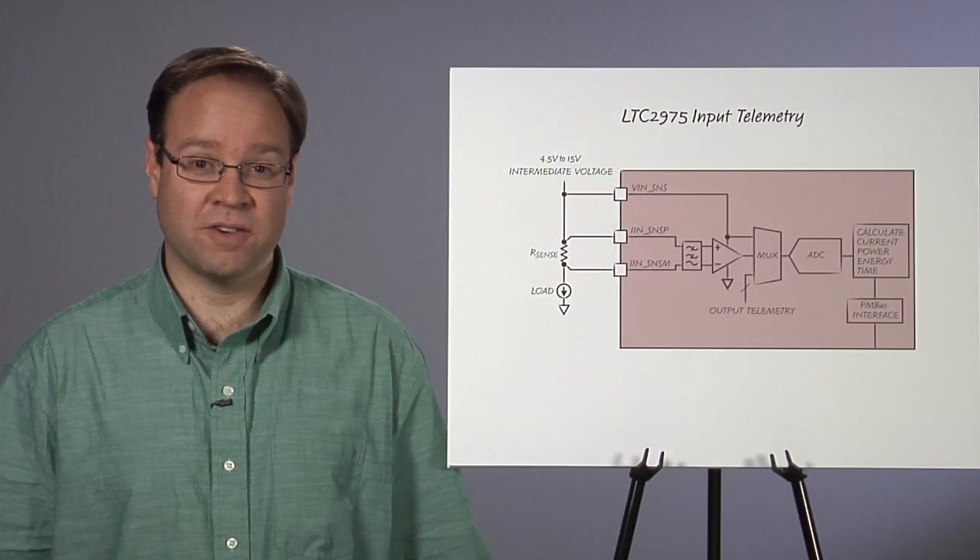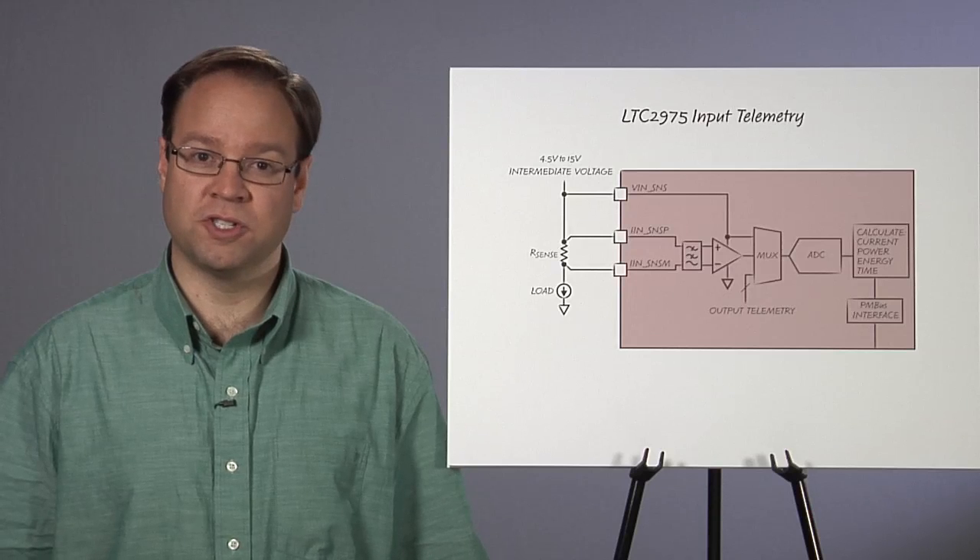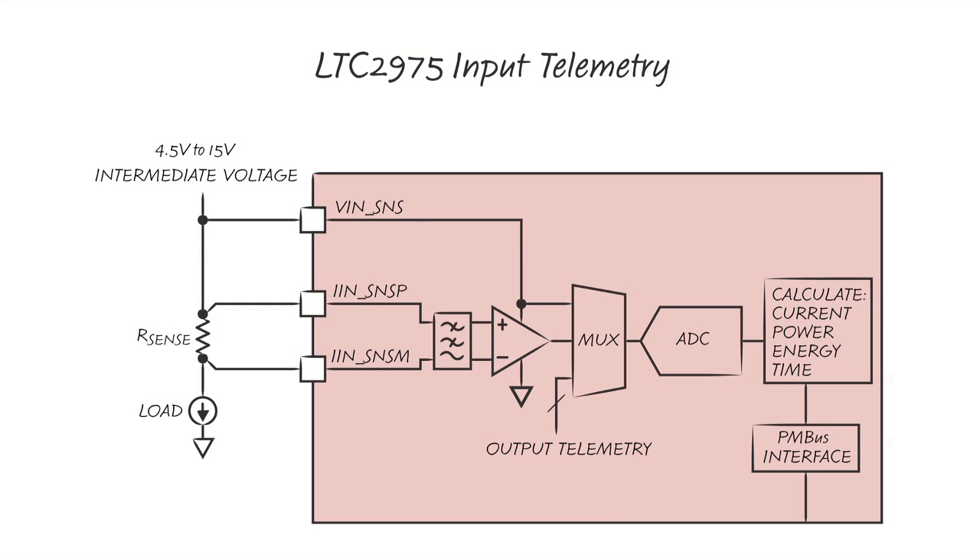The LTC2975 measures input voltage directly with an internal ADC. It reads input current by measuring voltage across an external sense resistor, R-sense, with a unique high-side current sense amplifier that has excellent common mode rejection. Accurate input supply rail current sense measurements with less than 1% error can be made even in noisy intermediate supply voltage environments. Voltage at the current sense input scales by the input sense resistance, so the result is reported as input current in amps.